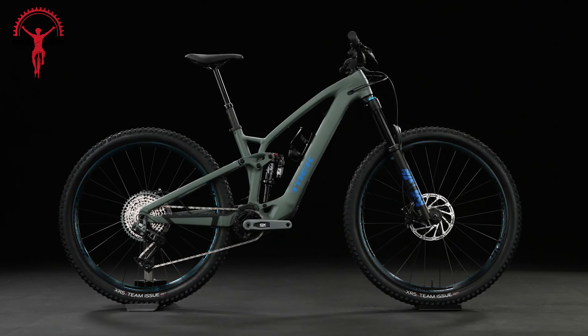One cool feature is its high-pivot suspension system with an idler pulley, which makes pedaling efficient and helps soak up bumps like a champ. With top-notch components like a Fox Factory 38 fork and Fox DHX2 coil shock, you know you're in for a smooth ride. It's packed with goodies like a SRAM X01 Eagle drivetrain and powerful Code RSC brakes, giving you the control you need. There's also a 1-up dropper seatpost and We Are One carbon wheels with Maxxis Max Grip tires, ensuring you're ready for any adventure. Whether you're hitting the enduro circuit or exploring backcountry trails, the Norco Range C1 is your ultimate companion for tackling the toughest terrain with style and confidence.